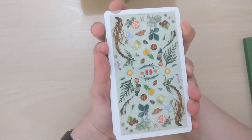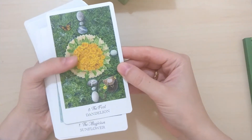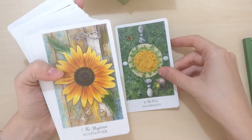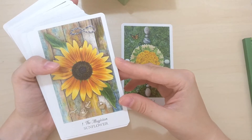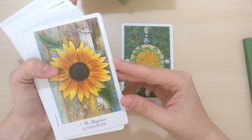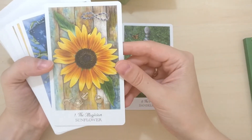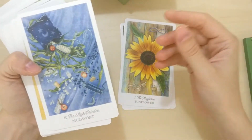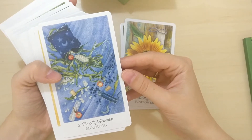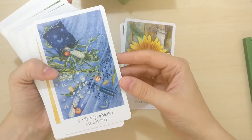So these are the cards and let's do a flip through. This is the Fool and it's dandelion — how gorgeous. Magician is the sunflower, interesting. Then the High Priestess — I love the palette here, those blues, they fit pretty well with the High Priestess card and it's mugwort.